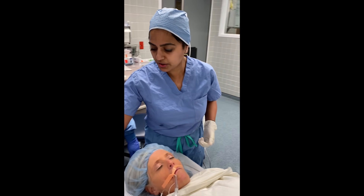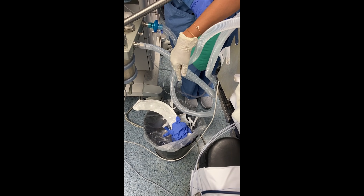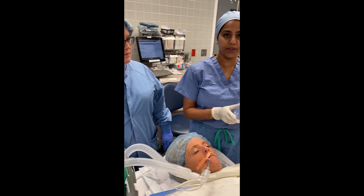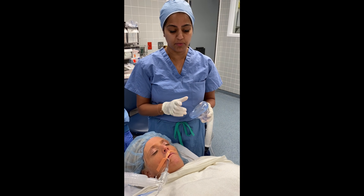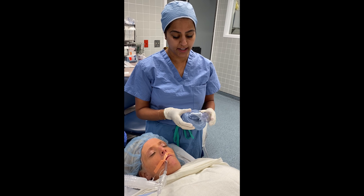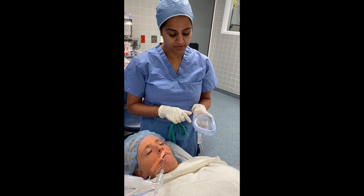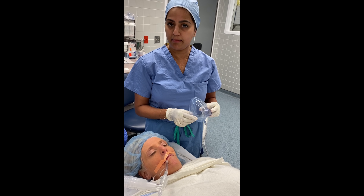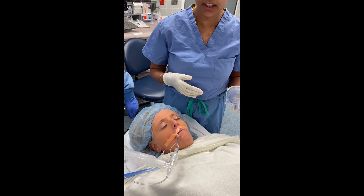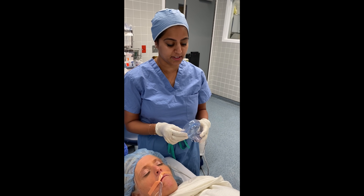I have a trash can nearby, conveniently placed to discard the ET tube immediately. Going back to the face mask — you'll have prior knowledge of what face mask fits your patient from the earlier intubation. It's a good idea to check the cuff for adequate inflation as this aids a better seal. If the patient has a large beard, don't hesitate to shave it for an adequate seal.